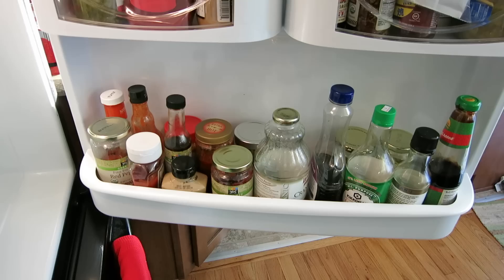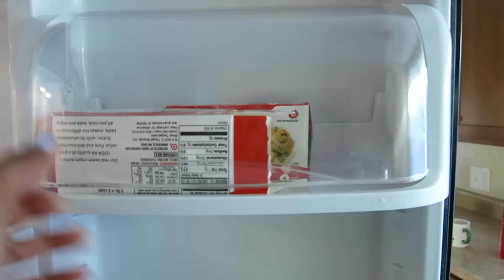And then we've got all of our condiments on this side — your ketchup, mustard, soy sauce, those types of things. And then of course eggs. And another staple is butter. So those are our kitchen staples.